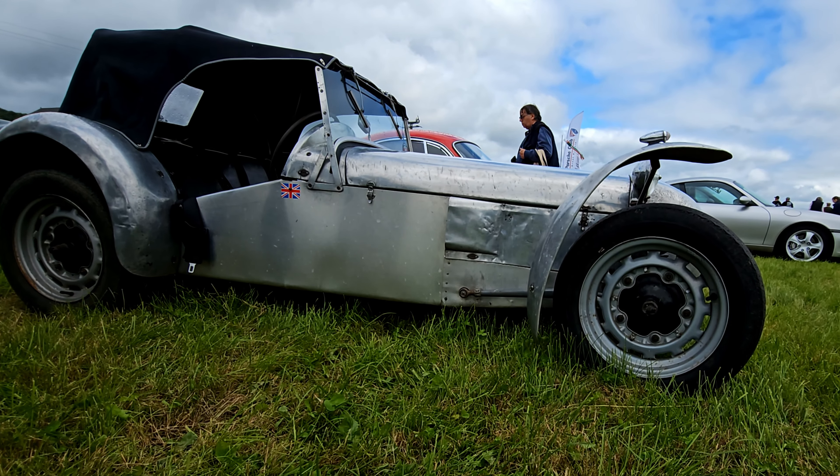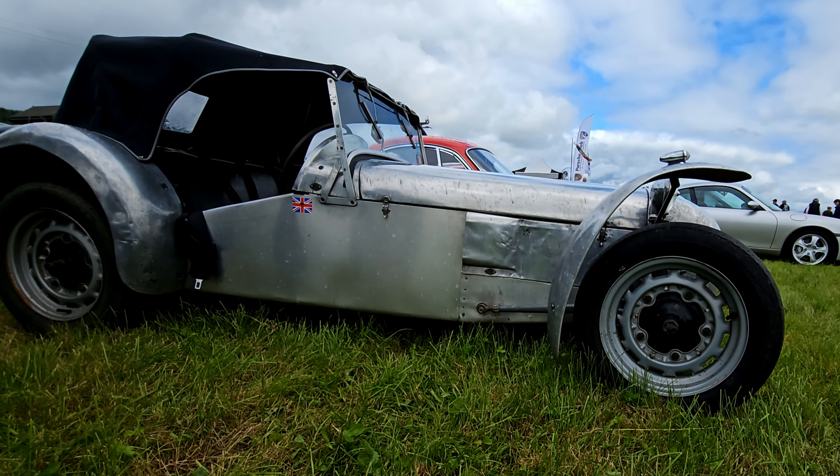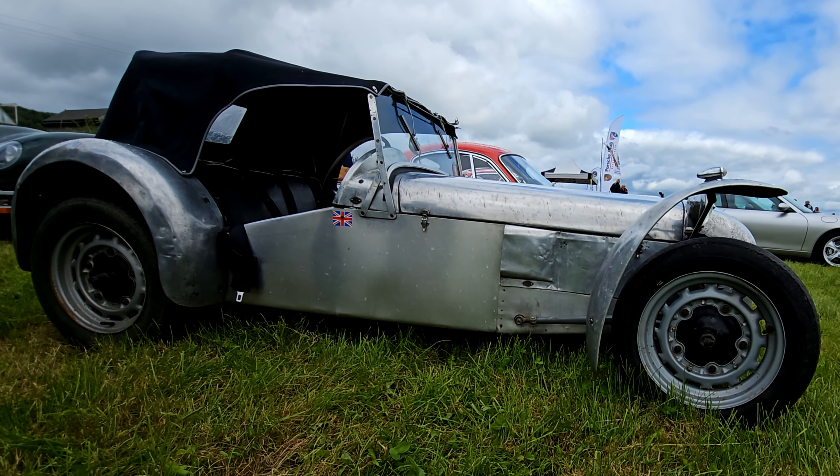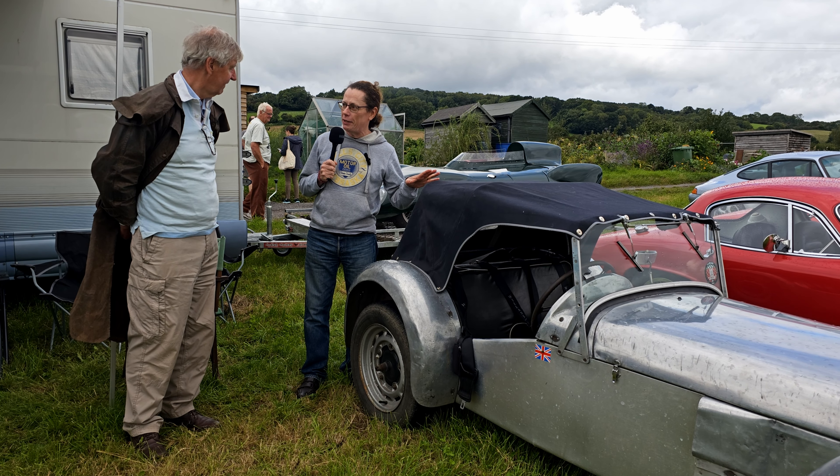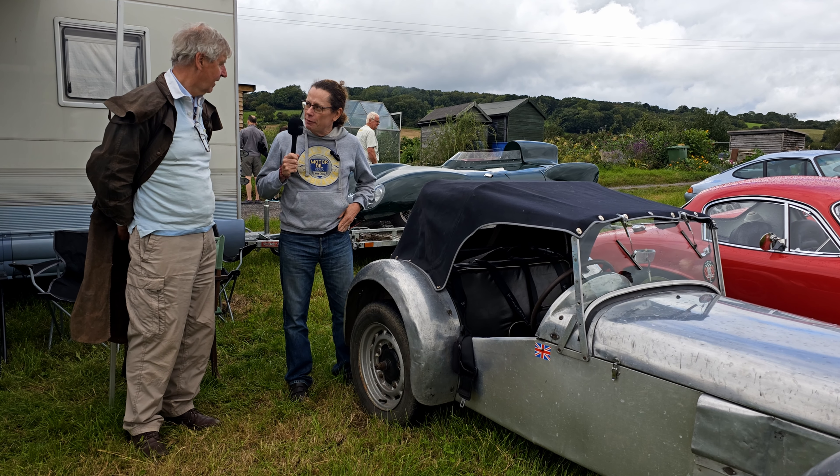I've got the owner Charles here, who has very kindly agreed to tell us a little bit about this, and it's got quite a story when it comes to you. This car was originally supplied as a kit in 1954, but when did you buy it?